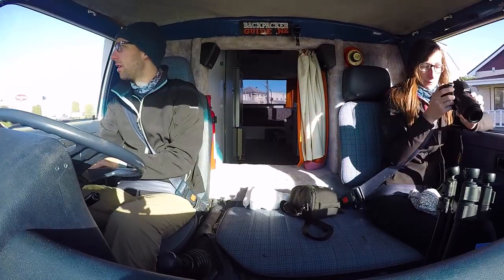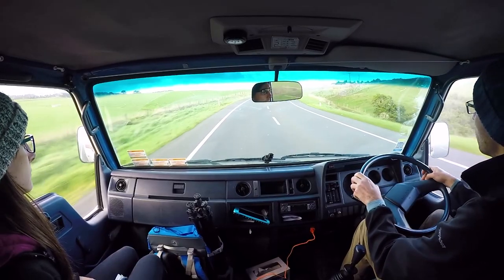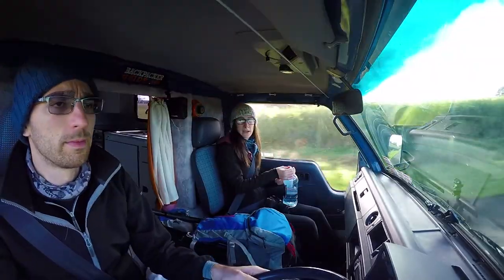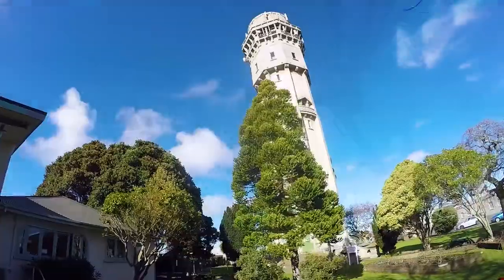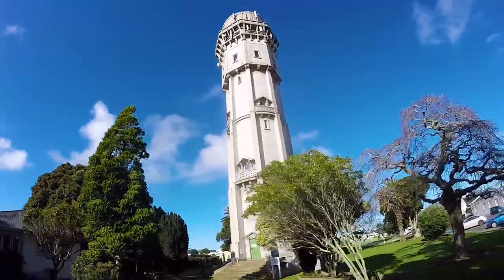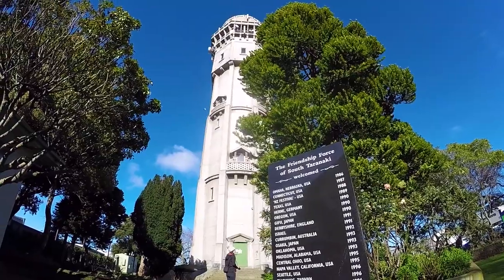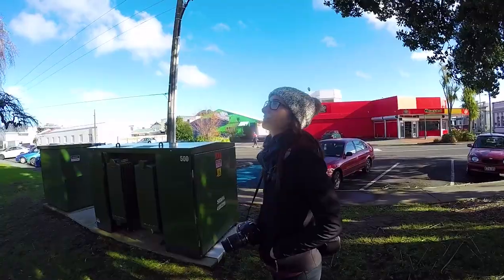We arrive in Hāwera, the little town — actually it's not that little, because it's the second biggest town in Taranaki after New Plymouth. We arrive in Hāwera to look for the water tower. The good thing with water towers is that they're easy to spot — we're just looking for the tallest building, which happens to be a tower.